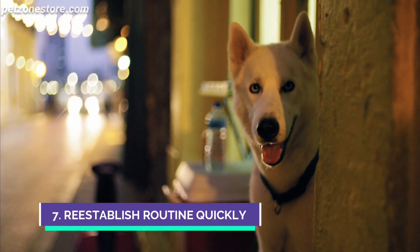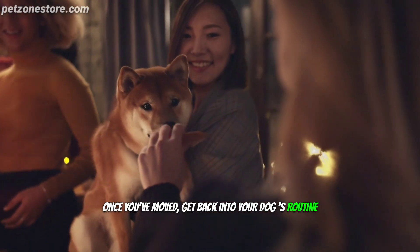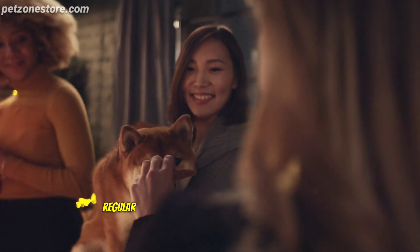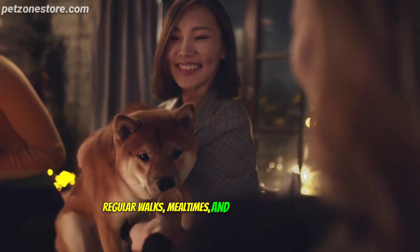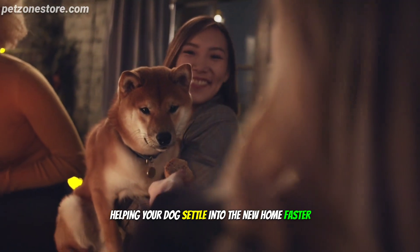Number 7: Re-establish Routine Quickly. Once you've moved, get back into your dog's routine as swiftly as possible. Regular walks, mealtimes, and play sessions provide a sense of stability, helping your dog settle into the new home faster.